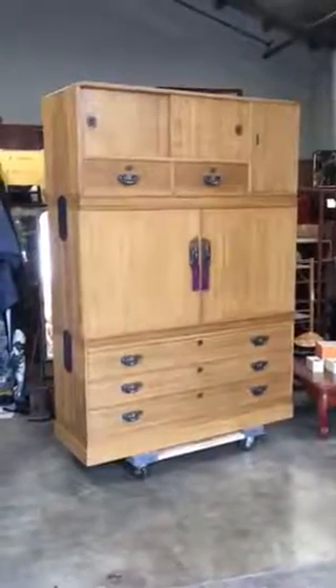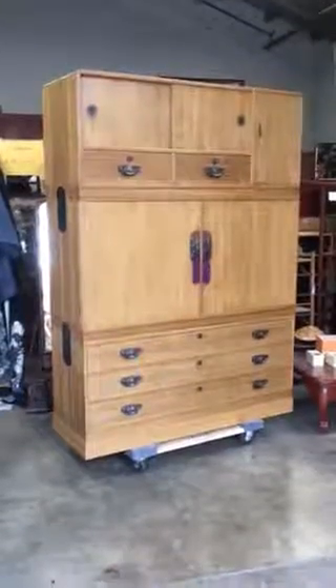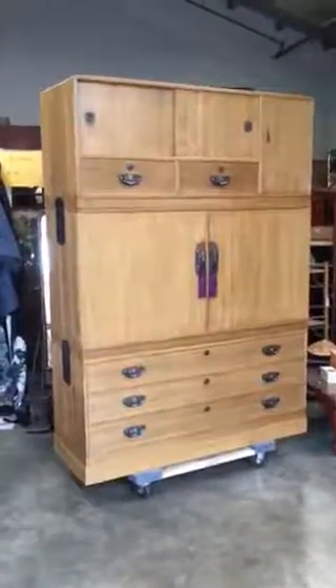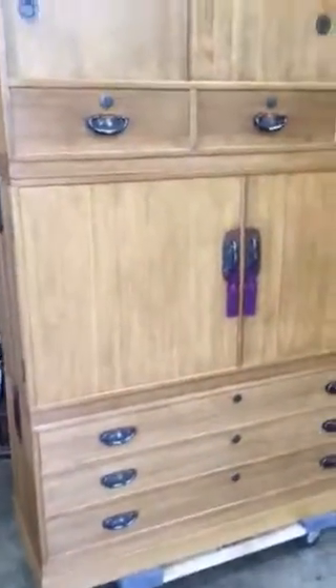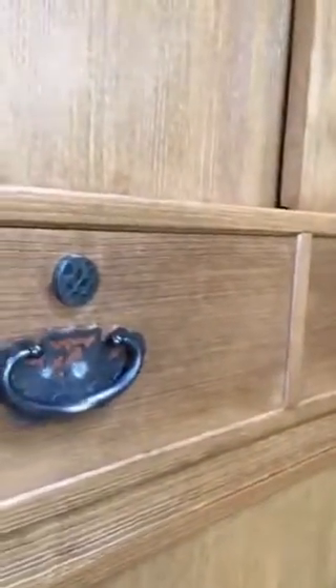You are viewing a Kamodansu three-section from the Niigata region of northern Japan. This piece is 100% Kirinoki, also known as Paulownia wood. Its age is from about the 1960s and it has beautiful hardware.